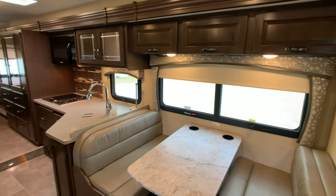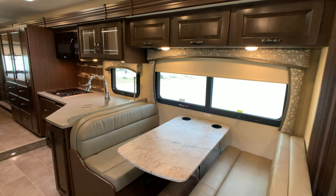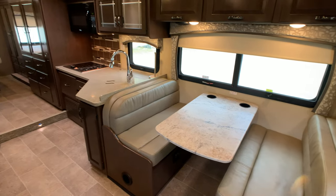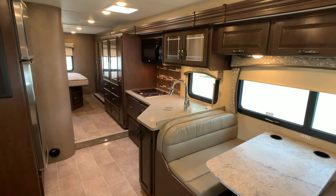The full wall slide makes a huge difference — they should have done that a long time ago. This is going to be the largest slide-out you're going to get in a Class C. It accommodates the boot dinette, the kitchen, the pantry space, and the master bedroom closet.